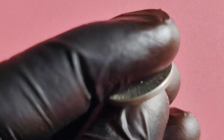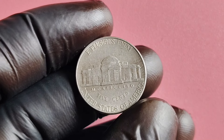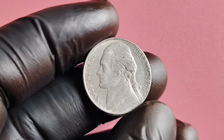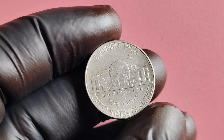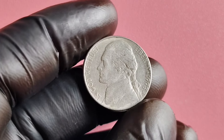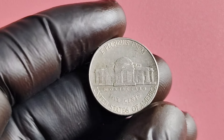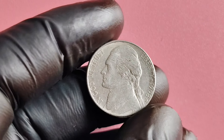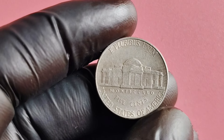Mint mark coins are often sought after because they can be more limited in quantity compared to non-mint mark coins. The 1998 D-Mint Mark Jefferson nickel was minted in relatively low quantities compared to other years, making it a bit harder to come by. Additionally, there are reports of some 1998 D nickels exhibiting errors or varieties, such as off-center strikes or double dies — these errors can significantly increase the value of the coin. On average, a typical circulated 1998 D nickel is worth face value (five cents), but a well-preserved uncirculated example or one with a rare error can be worth hundreds or even thousands of dollars.